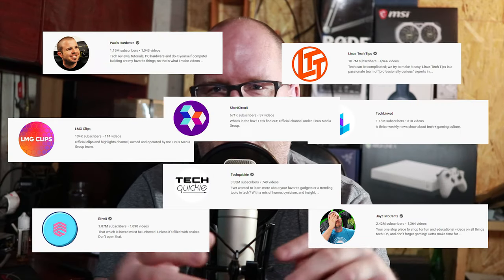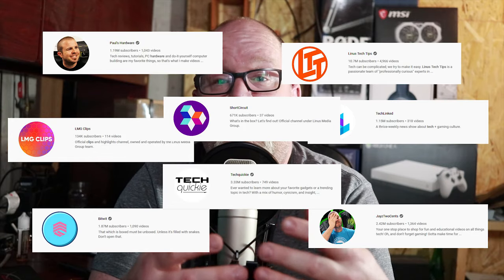I got into tech on YouTube a few years back and the first guy I started with was Jay's Two Cents. Then I moved over, started watching Bitwit, Paul's Hardware, and I love Linus Tech Tips and the 25 or so channels that he has. But who really got me in was Jay's Two Cents — I loved watching his builds. He's different from everyone else in his own unique way, as a good YouTuber should be.